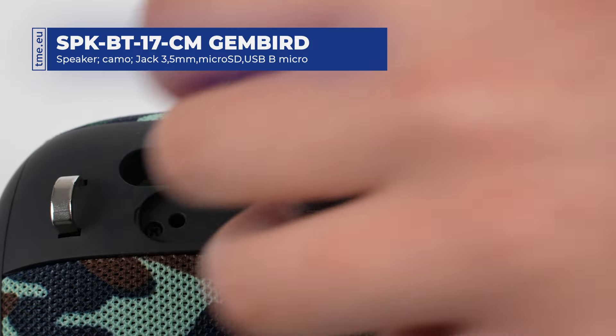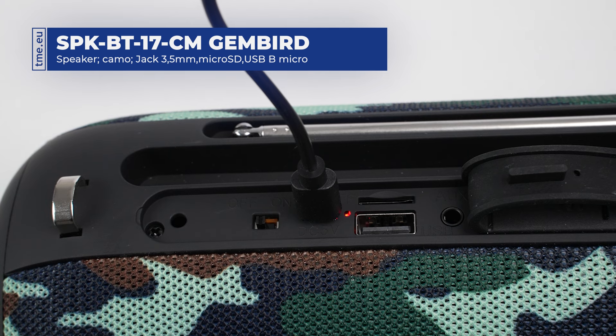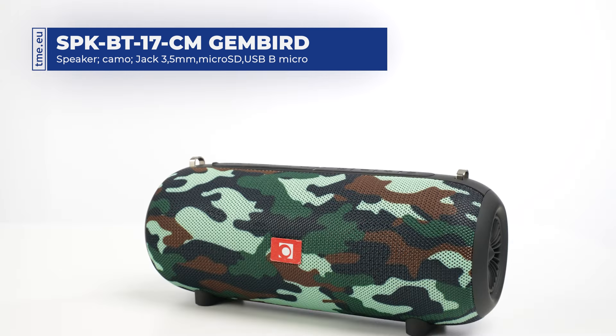A powerful battery provides up to 7 hours of playback and can be charged via the included micro USB cable. The SPK-BT17 also lets you listen to FM radio.